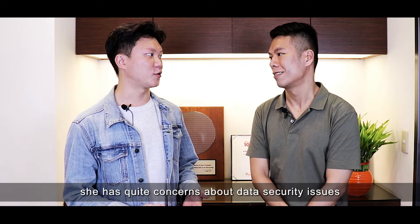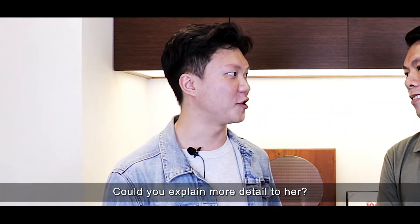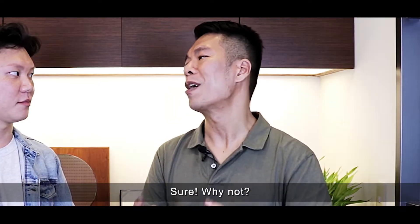Due to the pandemic, she has quite some concerns about data security issues. So could you explain more details to her? Sure, why not?